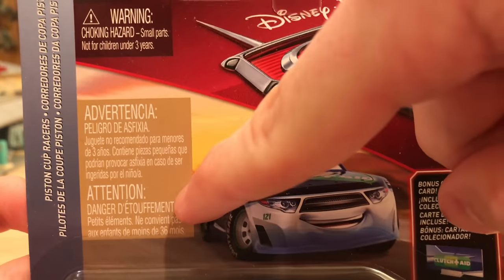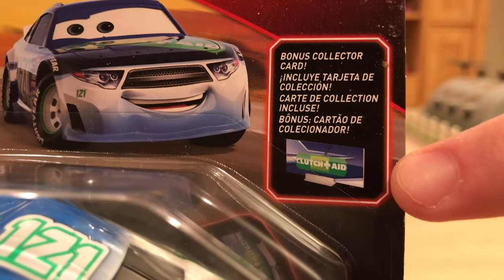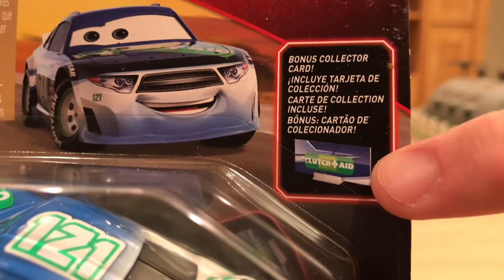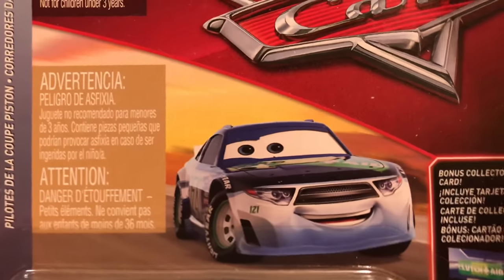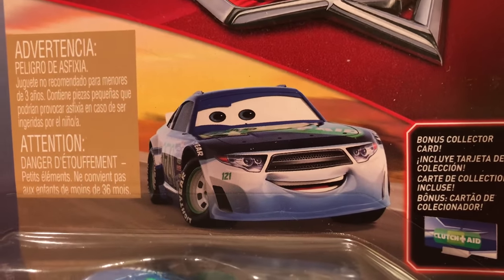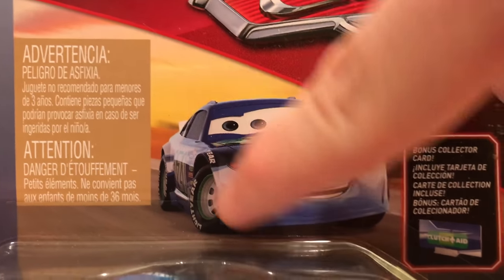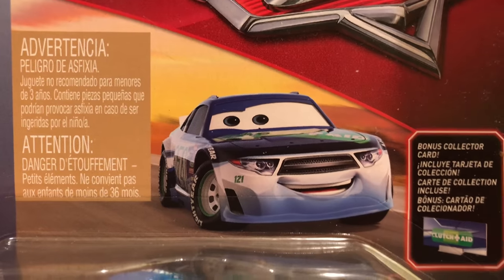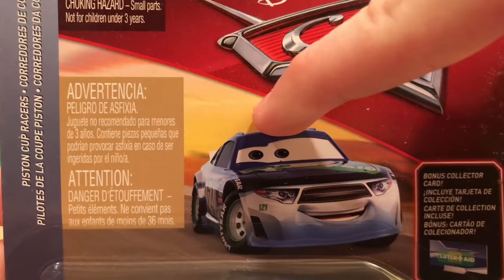We have a choking hazard warning and of course this comes with the collector card for Clutch Aid. I'm super excited about that because for Rich Mixon, which I reviewed pretty recently — link in the description below — I didn't have that. And that leaves only a small spot for Dino himself on the card art, which is kind of upsetting, but oh well.